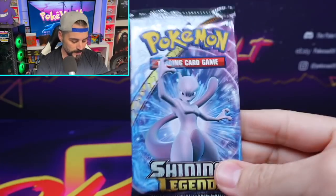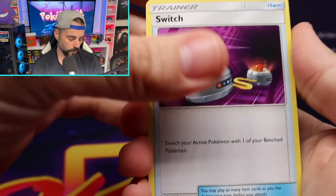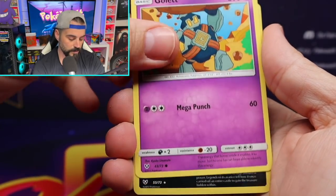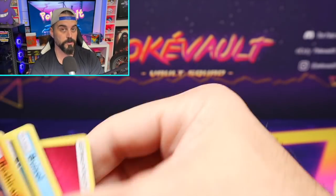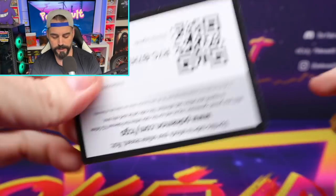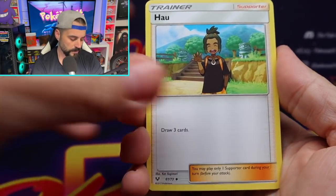The first set we're going to open is Shining Legends. This is one of my literal favorite sets in recent history — it has a bunch of banger hits in it. The Test Tube Mewtwo is definitely the one we're looking for; it's like the secret rare of this set. We have every shiny in this set in PSA 10. The only card we're missing to complete the set is that Test Tube Mewtwo in PSA 10. We sent one off on express service a couple months ago and it came back a PSA 8, which is unfortunate. But it is what it is — you take your shots, sometimes it works out, sometimes it does not.